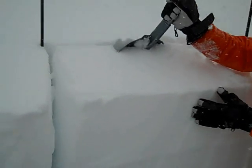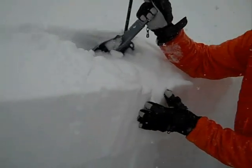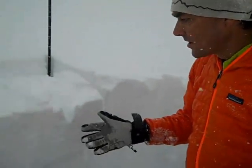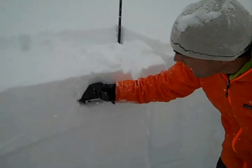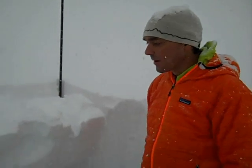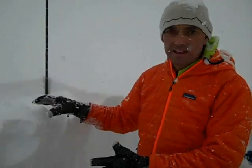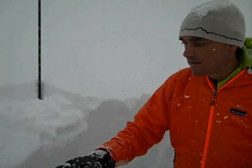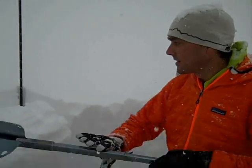We got a propagation on ECT7 on just the new snow, which is pretty cool. This is a fist-hardness slab — something we don't see often — where we actually can have a slab propagate a fracture that's so light density. This is all new snow from the last two days, so it's probably not going to live very long, but we're definitely going to be watching this today.